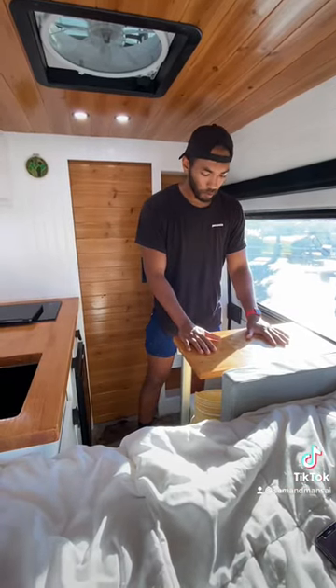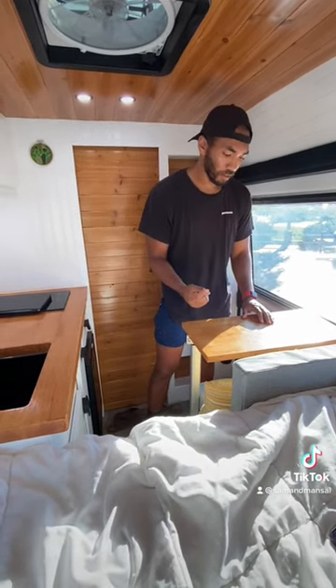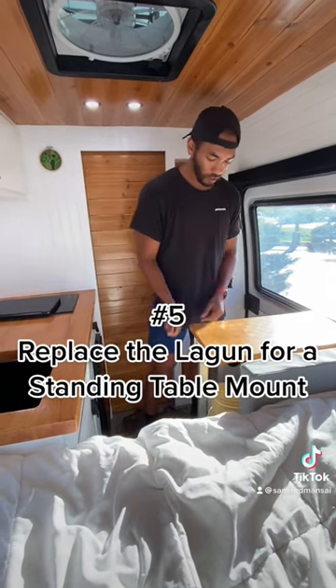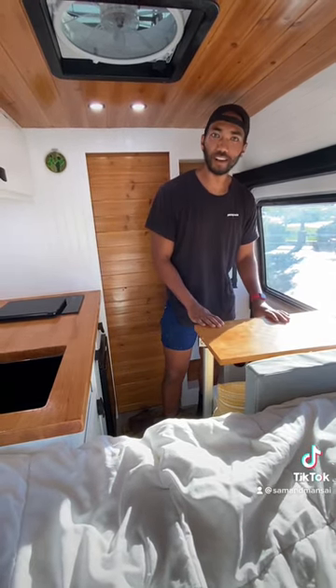Everybody loves these lagoon table mounts, but I think we're gonna go back to our very first van build and use a standing table mount. You don't have to worry about taking it off and putting it back on — it will just be in place at all times.